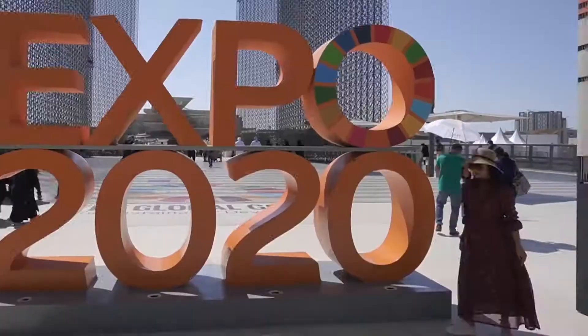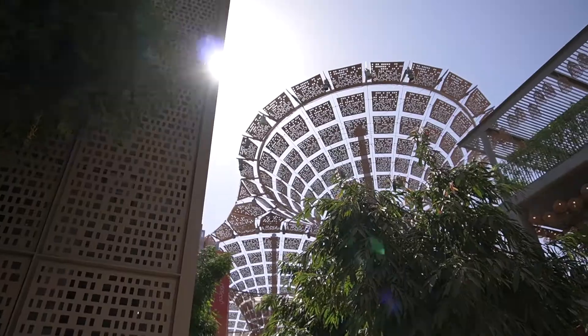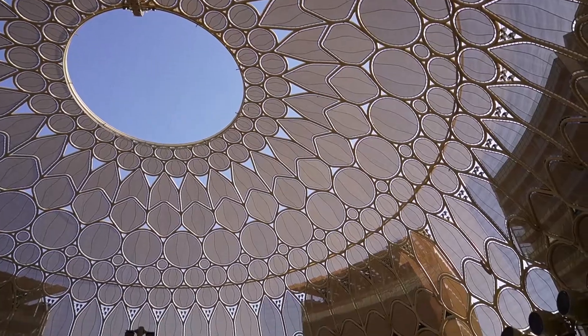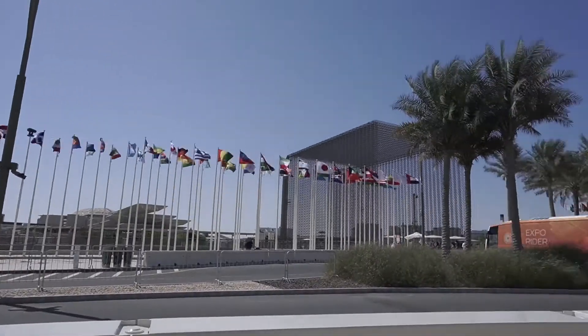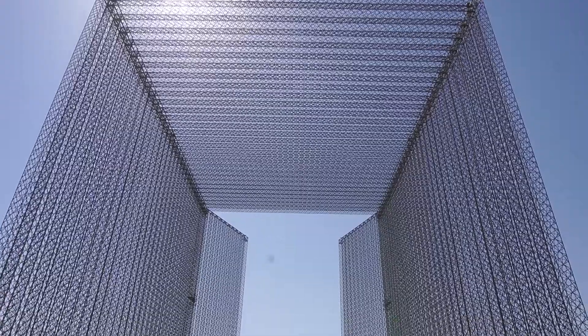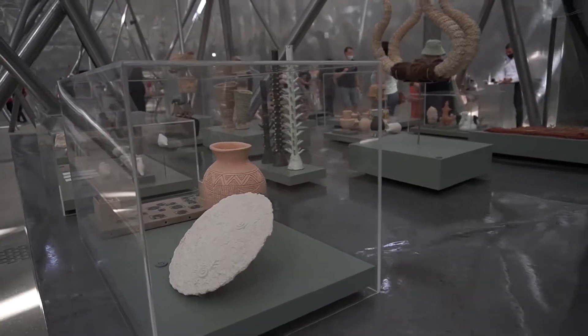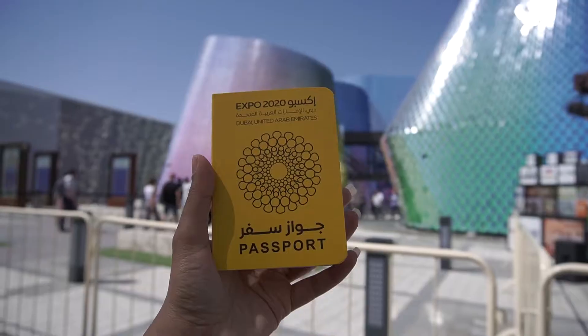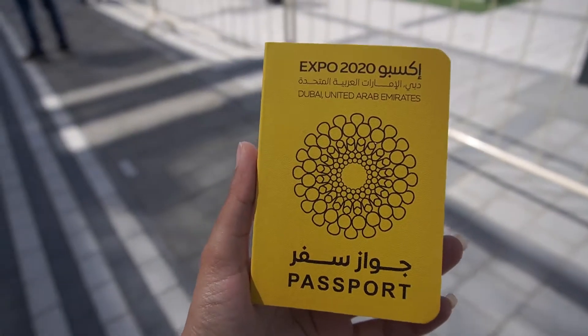I am finally at the Dubai Expo with Luwana. You can go to the Dubai Expo by Expo bus as well — my brother dropped us here. We are ready to explore. We started from the Opportunity Pavilion, and here is my passport for the Expo. I will try to get the maximum stamps I can.